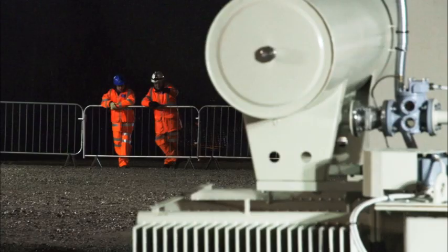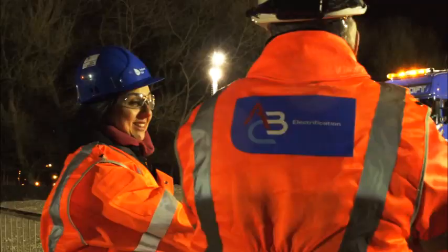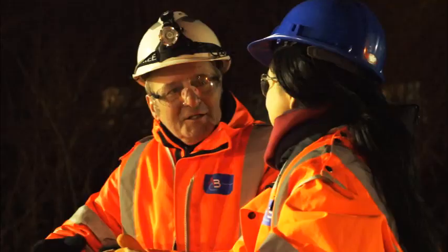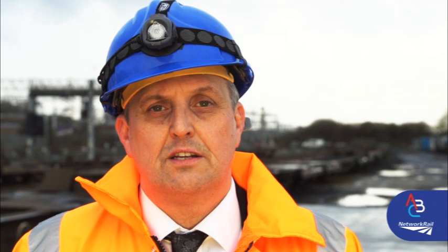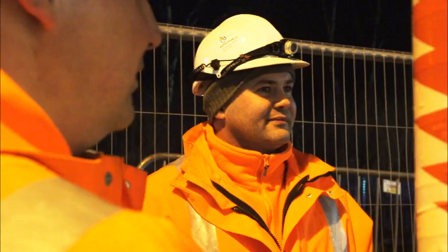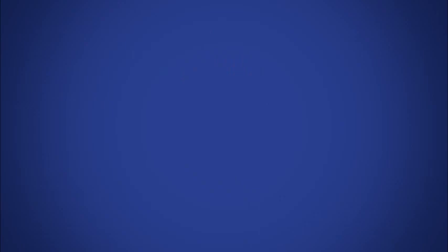NR is for Network Rail. ABC Electrification is a partnership that was pulled together for this opportunity on West Coast PSU. It brings together the key skills of Alstom for engineering, Babcock for delivery and operations, and Costain for programme and project management. Each of the people on this project have been hand selected for their collaborative nature, as we hope to make this a benchmark project for collaborative working into the future.